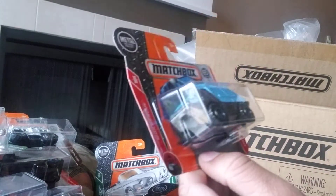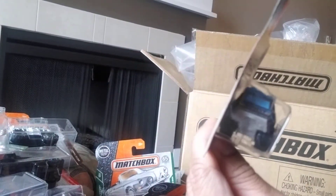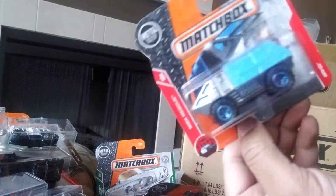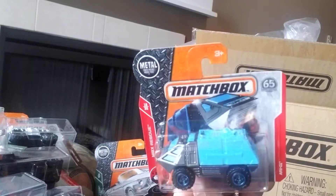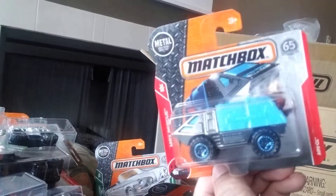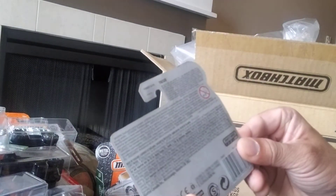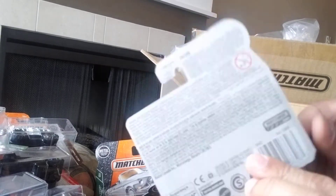Here's an ARV-01 — it's part of the MBX Rescue series. It does very little for me. It says 16 of 30 at the front and it's vehicle number 70 of 125 in this series.